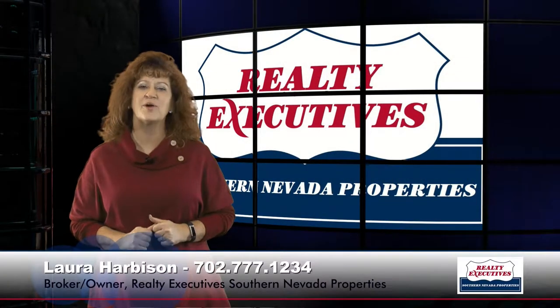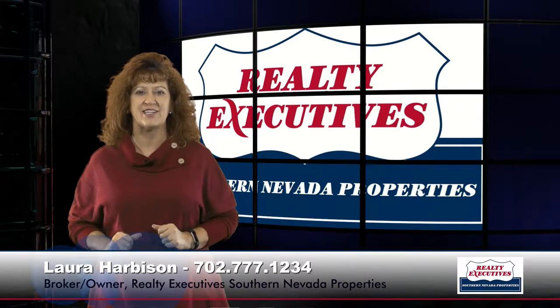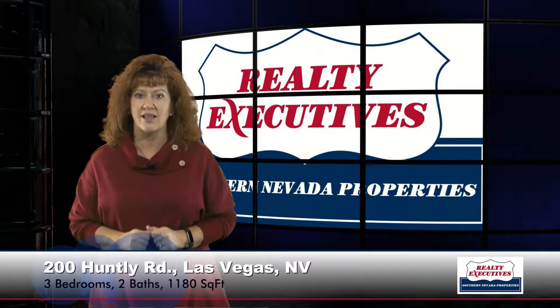Hi, I'm Laura Harbison, broker owner of Realty Executive Southern Nevada Properties. Welcome to your executive tour. Today I'm here to take you on a tour of 200 Huntley Road in Las Vegas.